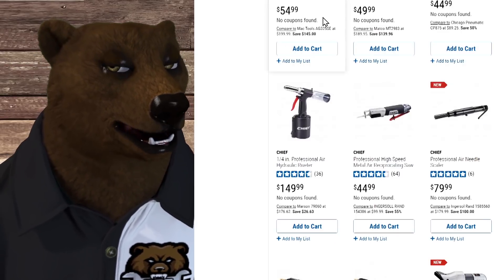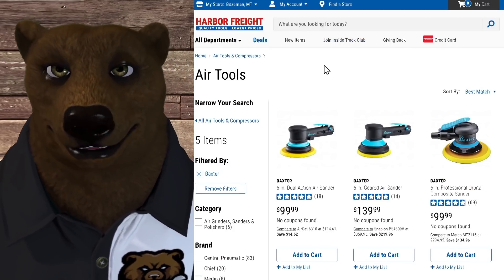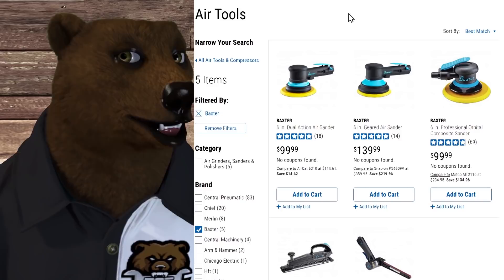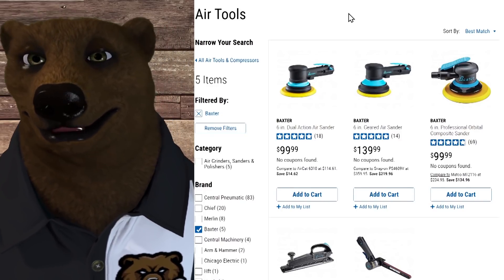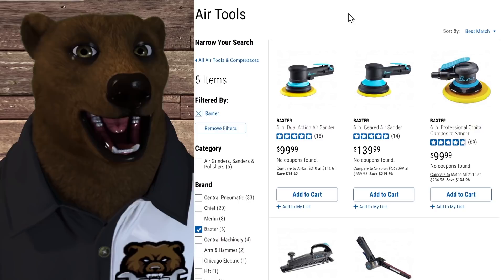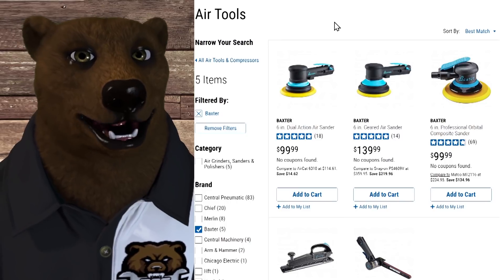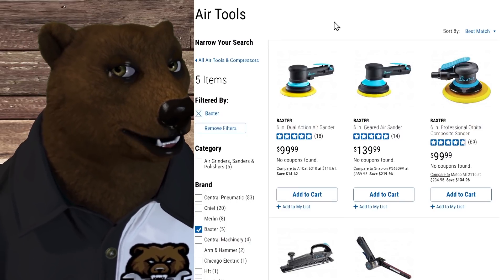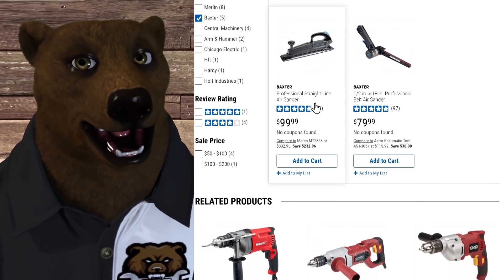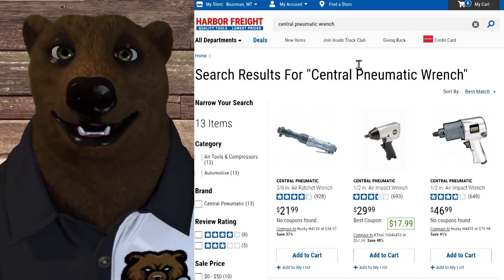There's also Baxter, which is an air tool line for higher-end sanders only — a 6-inch dual action, a 6-inch geared, a 6-inch professional orbital composite, an inline, and a finger sander. Not sure why they carved out a separate brand just for sanders — maybe to appeal to woodworkers who don't want something that seems too automotive — but they did.